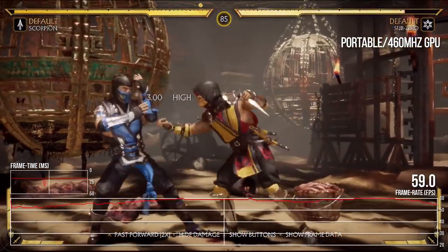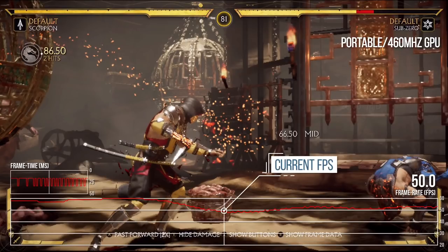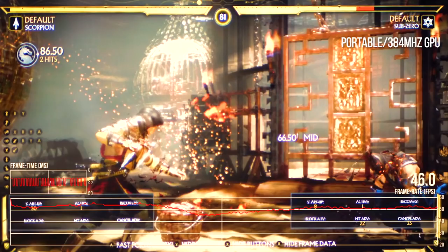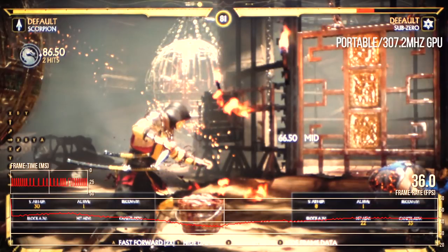That's what we need to judge relative performance between the three Switch portable modes. After Scorpion's fiery attack, frame rate drops to 50fps in the standard stock 460 MHz configuration. Running the same replay at 384 MHz — the speed that used to be the Switch's higher-end configuration — we're at 46fps, and the action leading up to that attack was a lot less stable. Dropping down to 307.2 MHz, the entire line of performance drops significantly and the frame rate is just 36fps at this crunch point — 14fps slower than the new mobile configuration open to developers.